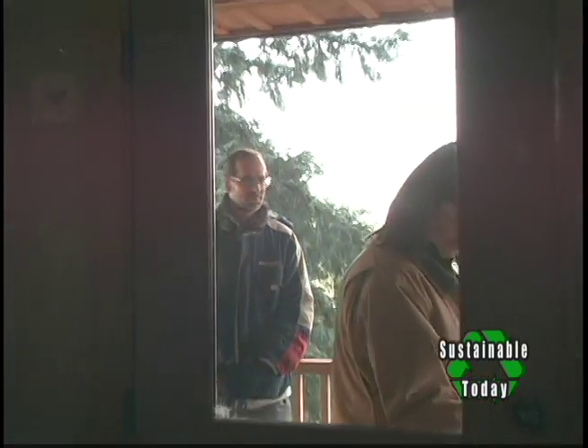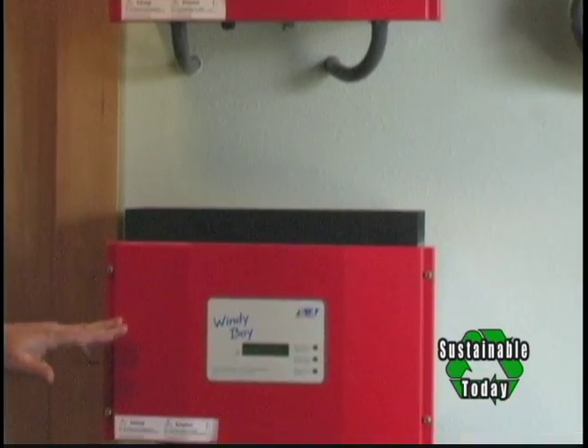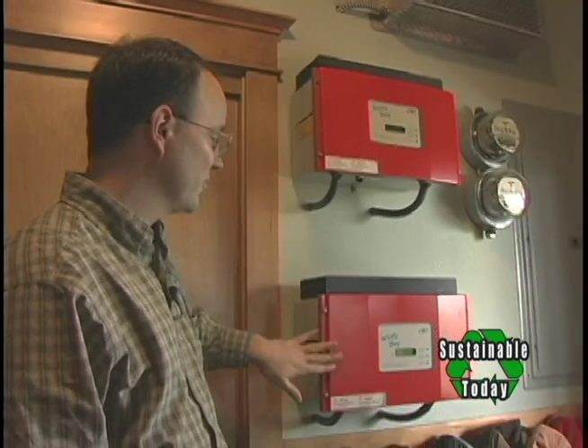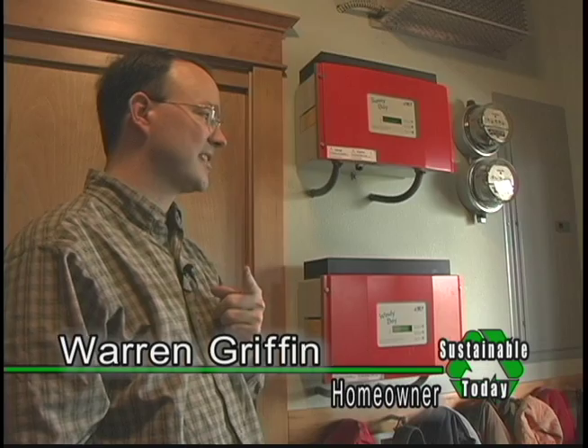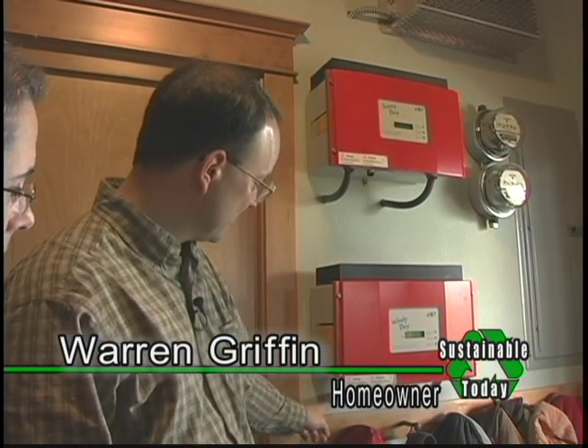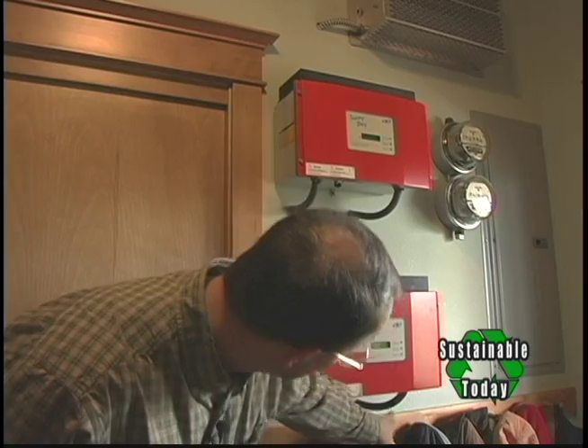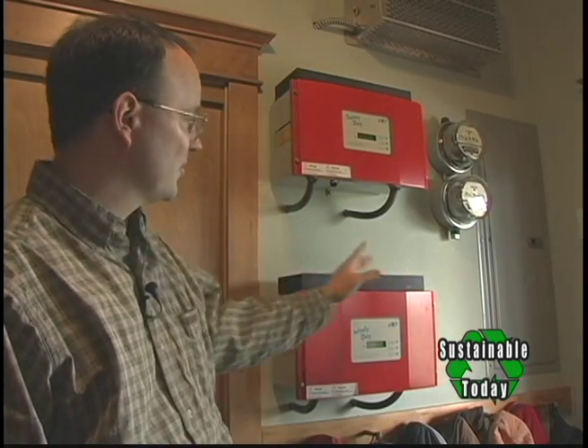When PGE figures our bill, they give us a credit for the amount that we put back into the system. Let's go inside to look at the inverters. These are the inverters — they take the DC current generated by the solar panel and the wind turbine and convert it to AC power, which is what we use in our home. This is the inverter for the solar system and this is the inverter for the wind system. The energy is generated out at the units and comes into the house through a conduit as direct current.